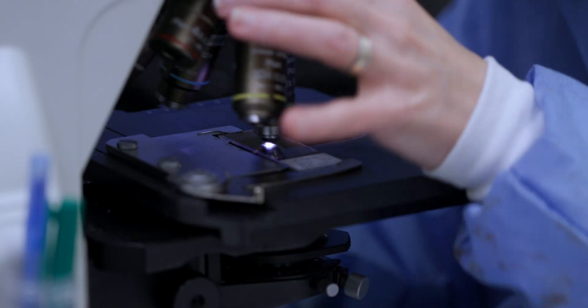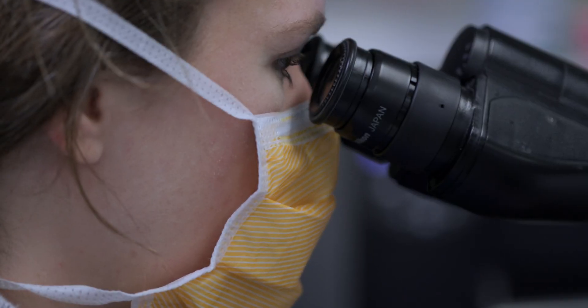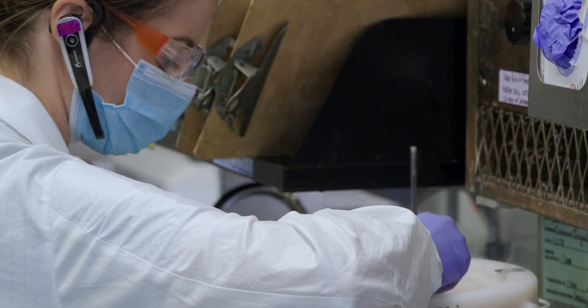When an intraoperative consult comes in, I can be here lickety-split. My office is just a few steps away from the gross room, which is where all the action happens. Everything is in-house.